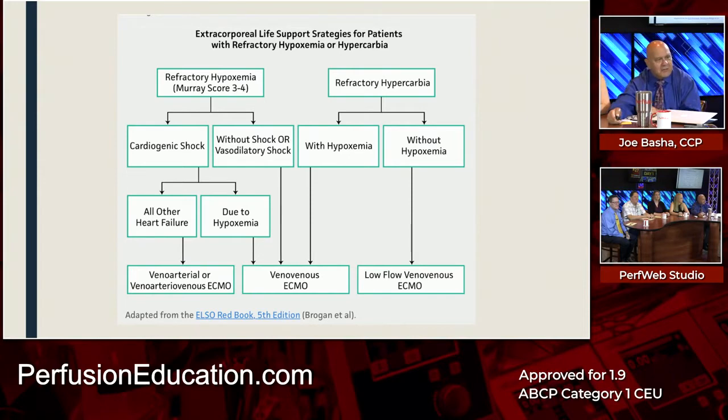Looking at the algorithm: if you have refractory hypoxemia and a Murray Lung score of 3 to 4, you are either in cardiogenic shock or without cardiogenic shock, and you follow the pathway. In this case, she was certainly in cardiogenic shock. Then you go down the algorithm: 'All other heart failure' — well, she doesn't really have any reason to be in heart failure. But is the cardiogenic shock secondary to hypoxemia?